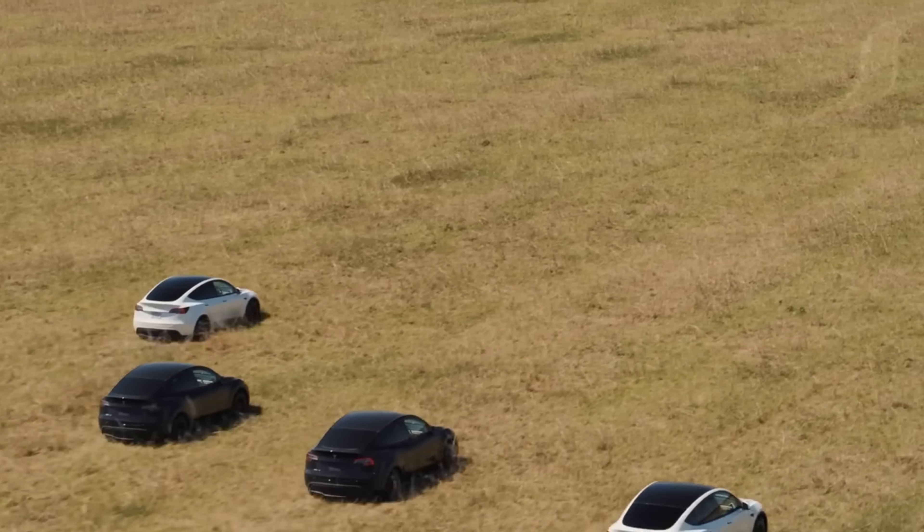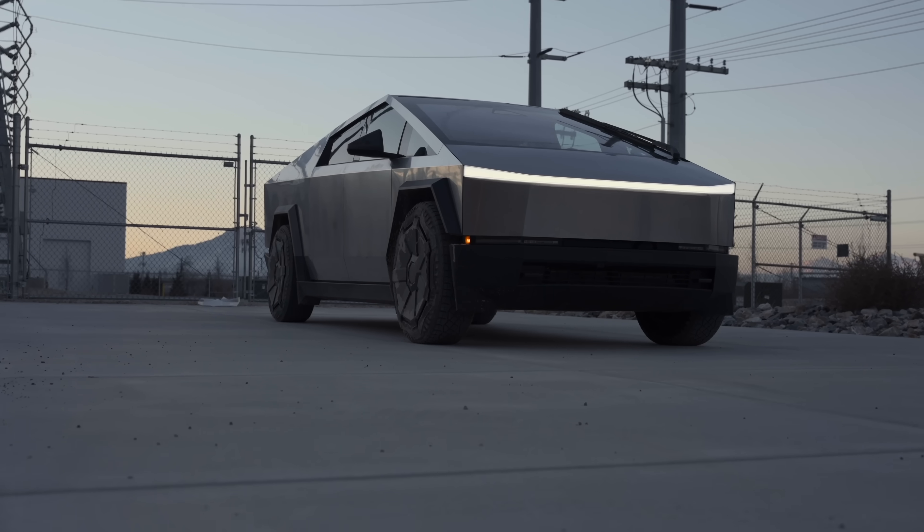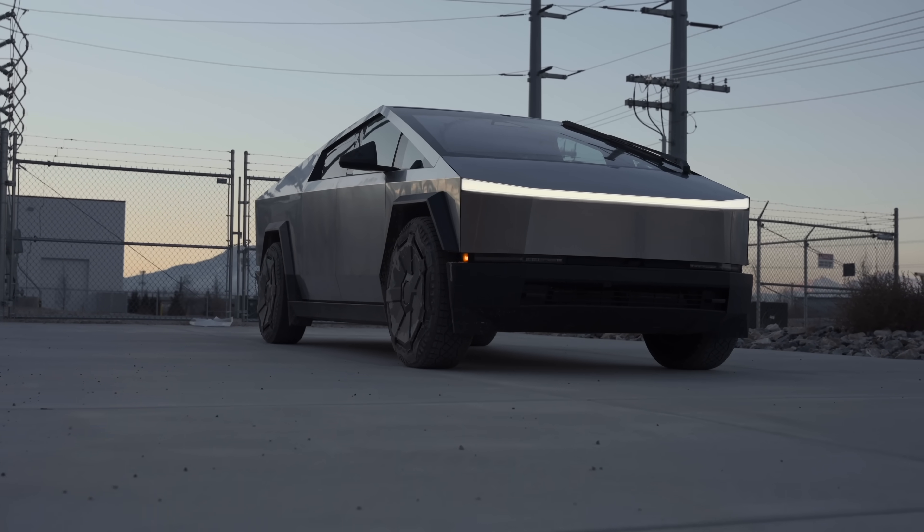Today we're getting into the latest Tesla news, including the leaked new Model Y, big software features coming to all Teslas, Tesla already studying old Cybertrucks, and more — so let's get into it.